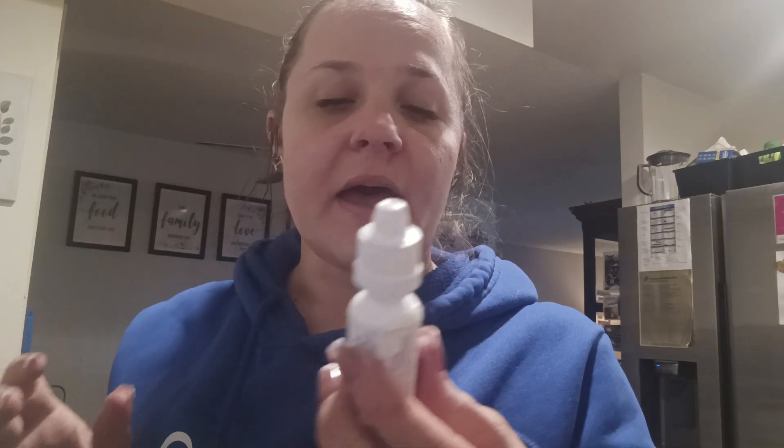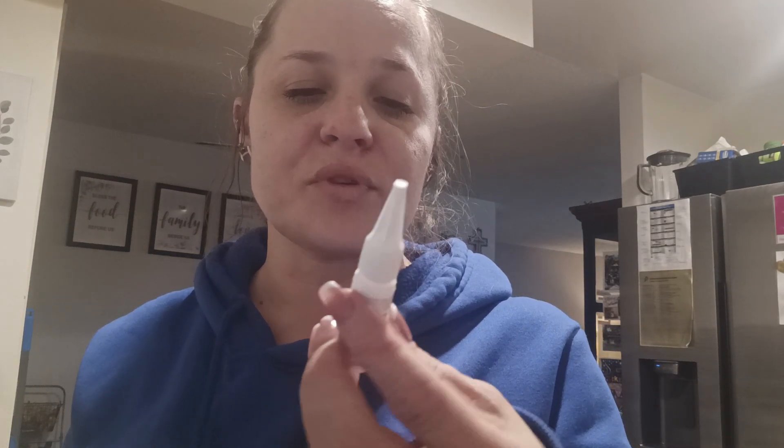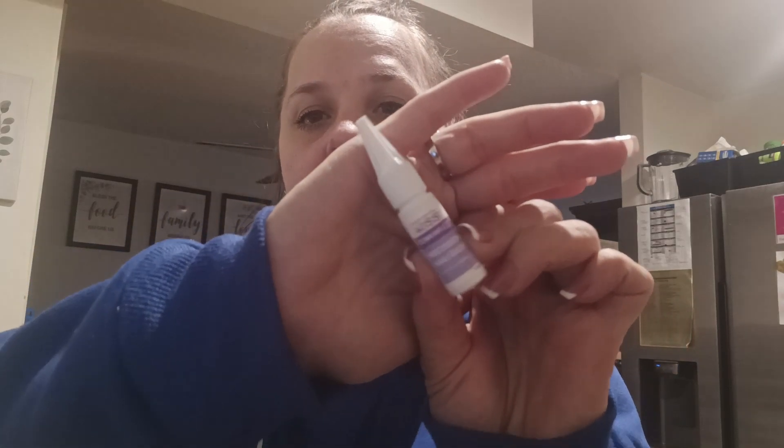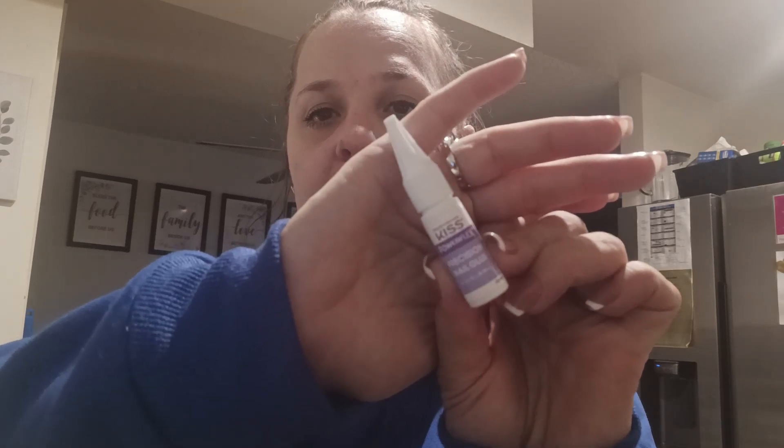I have my Opcon-A eye drops — I always have to have these with me at all times because I have really bad allergies. I also have some nail glue — the Kiss Powerflex Precision Nail Glue. Everyone comments and asks me what nail glue I use, and this is it. I absolutely love it.